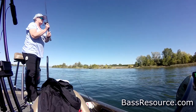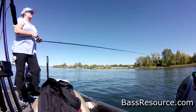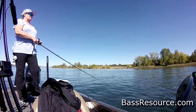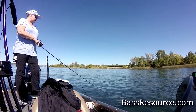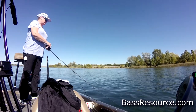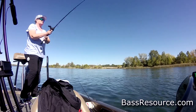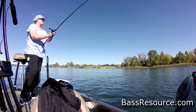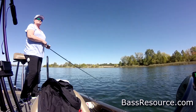I use willow leaf blades because they have the profile of a baitfish, the flash and vibration, and they allow the bait to sink more. As a bonus, when it gets down current from you and you're winding it back up, you're not fighting a ton of resistance that would wear out your wrist — unlike Colorado or Indiana blades on a spinnerbait.